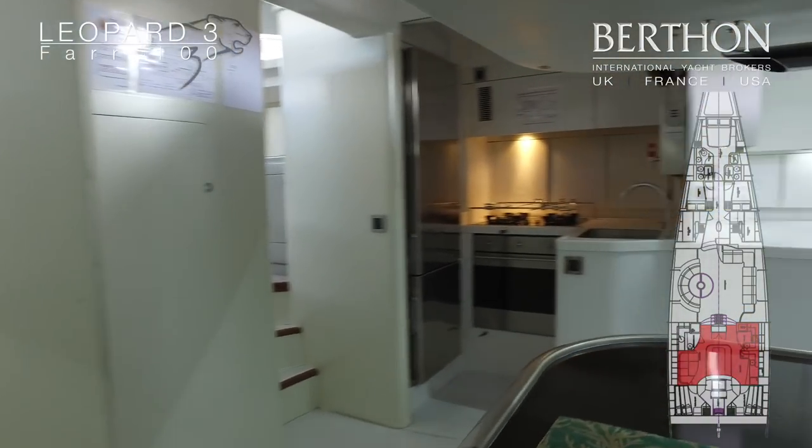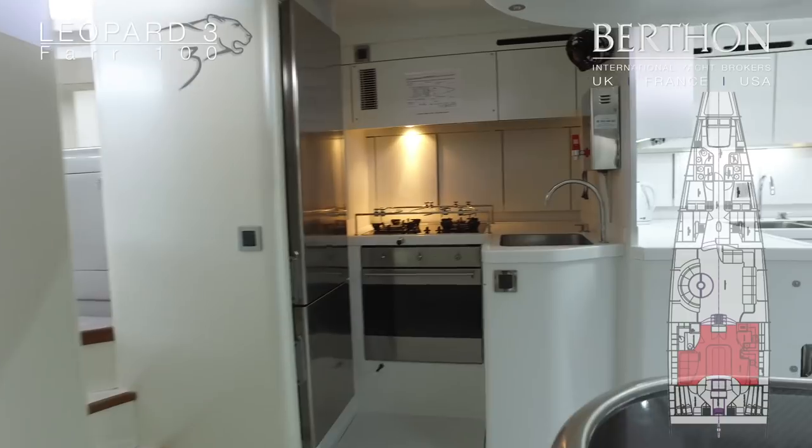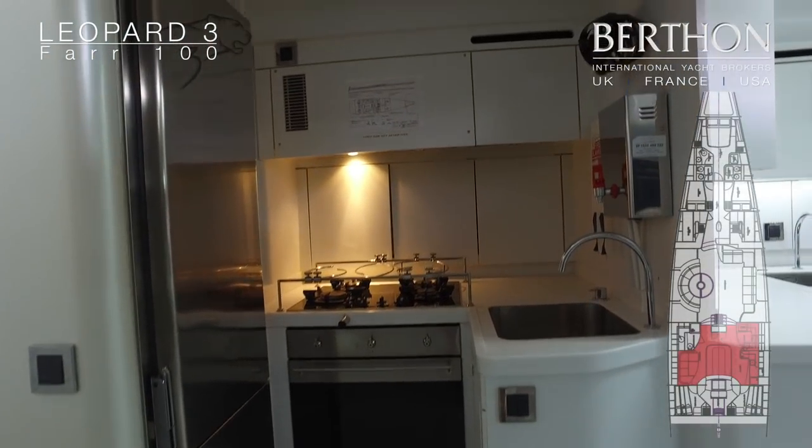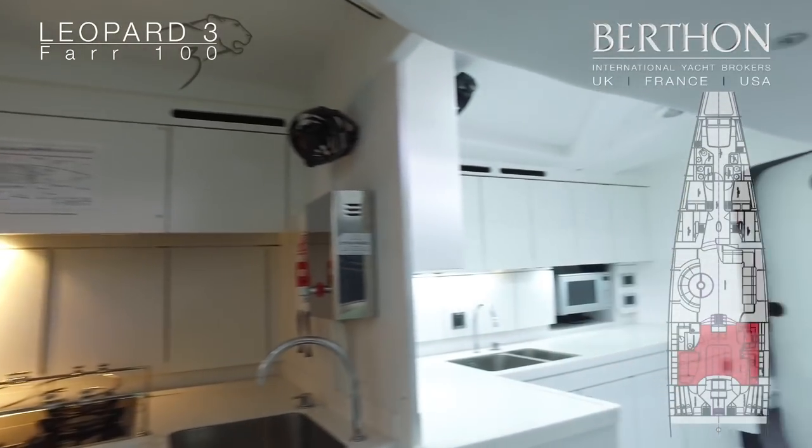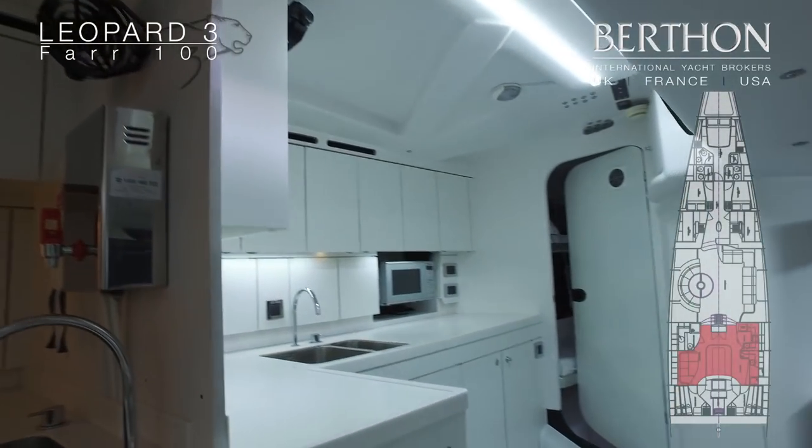The galley is fitted out for corporate hospitality. It has a huge surface area, large refrigeration volume and comprehensive cooking facilities.